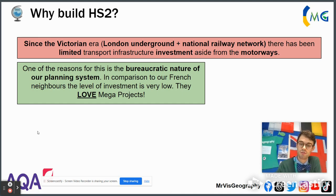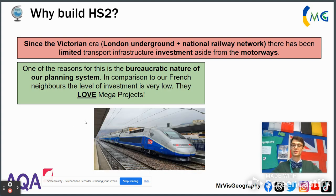In France, we love a massive mega project. We helped build the Channel Tunnel to the UK. We have an extensive TGV network which crisscrosses France at unbelievable speeds. We've built bridges like the Viaduc de Millau, and tunnels like the Tunnel du Mont Blanc connecting us to Italy under the Alps. We love it, and it works a treat.